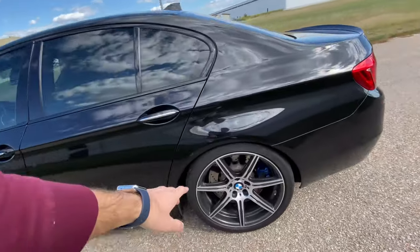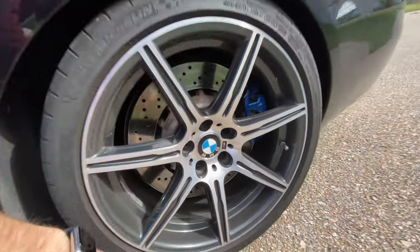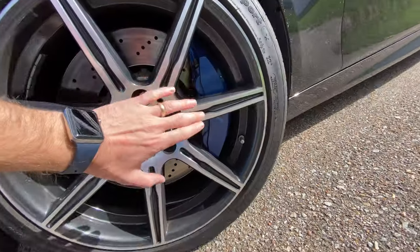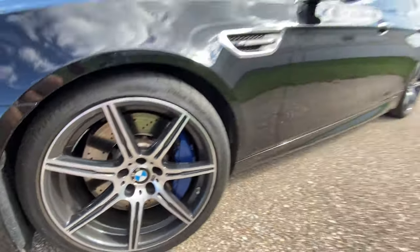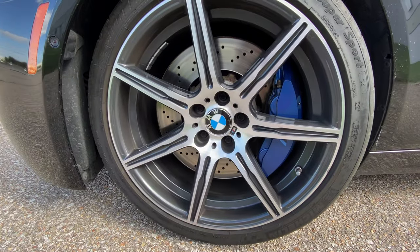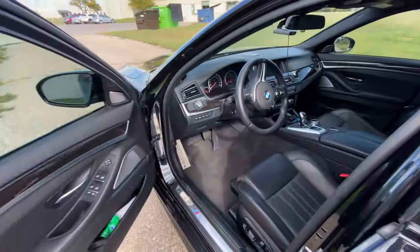This car does have the M competition wheel, so it has a little M in the wheel. Not to mention you have gigantic brakes — hand for scale — and this car has the multi-piece steel rotors. These were available with carbon ceramic brakes, but this is a daily driver. You really don't need carbon ceramic brakes for your daily drive — you're looking at an eight thousand dollar rotor replacement if you get a rock chip.